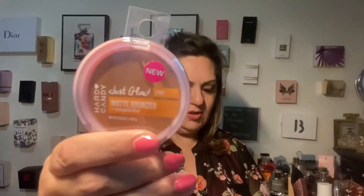Then I have from Heart Candy — I bought two of these — a matte bronzer, number 1792. This one will help you look very bronze and give you some color. I picked up two and as you can see they are going to be a little darker than my skin, so I am going to love this.